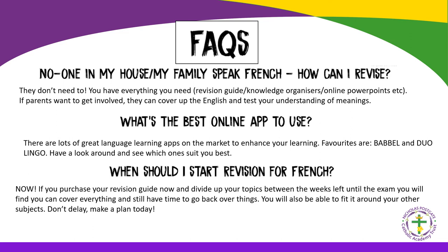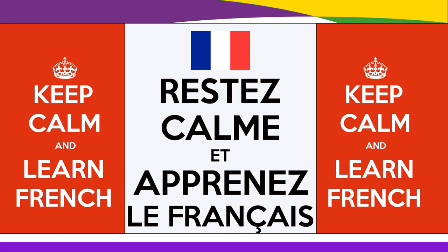Some frequently asked questions: No one in my house speaks French — how can I revise? They don't need to. You have everything you need: revision guides, knowledge organisers, online PowerPoints. Parents can cover up the English and test vocabulary meanings that way. What's the best online app to use? Favourites are Babbel and Duolingo — have a look and see which suits you best. When should I start revision for French? Now. Purchase your revision guide, divide topics across the weeks until the exam, and you can cover everything with time to revisit and fit it around other subjects. Don't delay — make a plan today. Et c'est tout. Restez calme et apprenez le français.